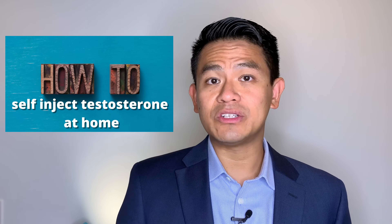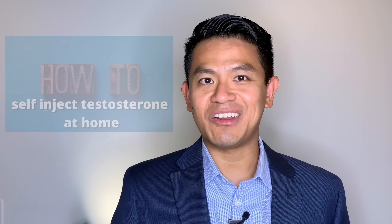What are some of the causes of hypogonadism and what are some of the symptoms? We'll also touch on some of the different ways to replace testosterone therapy, such as testosterone injections. Stick around until the second half of my video and I'll show you how to do testosterone injections at home.